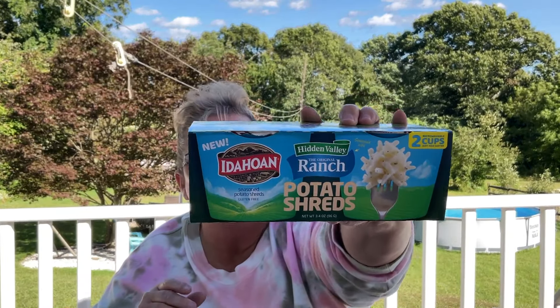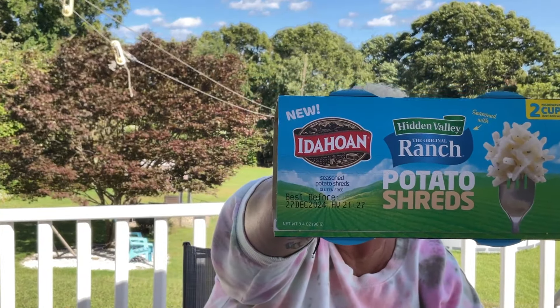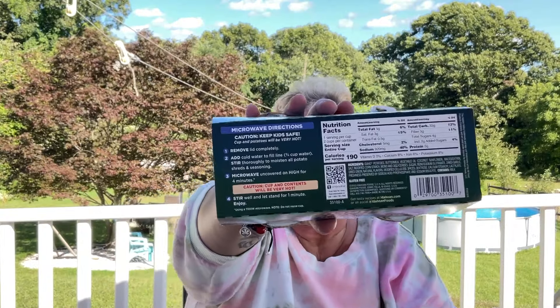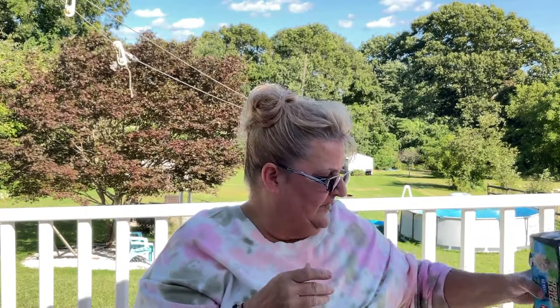We have this new product by Idaho — it is ranch flavored shredded potatoes. I did get two packs and my husband and I tried them. I wasn't a big fan but my husband liked them, so we have one two-pack left and he's probably going to end up eating them.